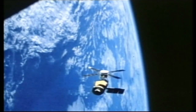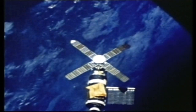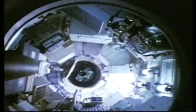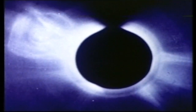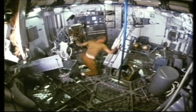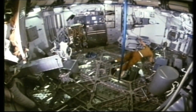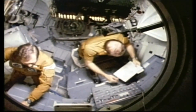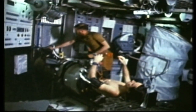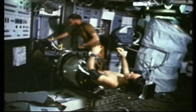In each Skylab mission, astronauts became workers rather than observers. Skylab also provided a testing ground for techniques and equipment that would be needed for man to work effectively in space. One of the tools tested, the Astronaut Maneuvering Unit, would prove its usefulness on future flights of the Space Shuttle.